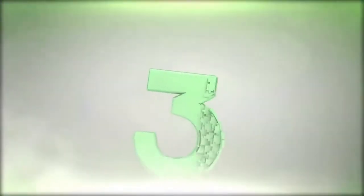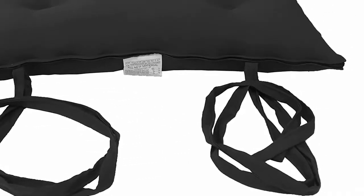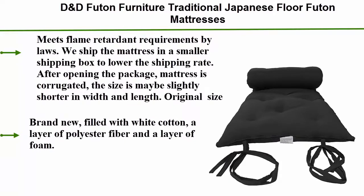Top 3: D&D Futon Furniture Traditional Japanese Floor Futon Mattresses. Meets flame retardant requirements by law. We ship the mattress in a smaller shipping box to lower the shipping rate. After opening the package, the mattress is compressed and the sizes may be slightly shorter in width and length. Brand new, filled with white cotton, a layer of polyester fiber, and a layer of foam.